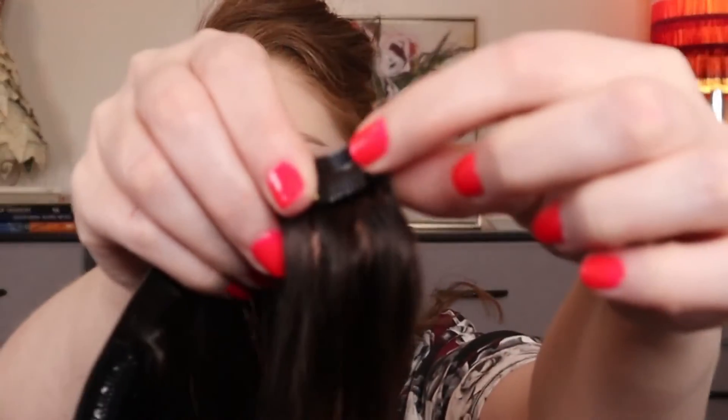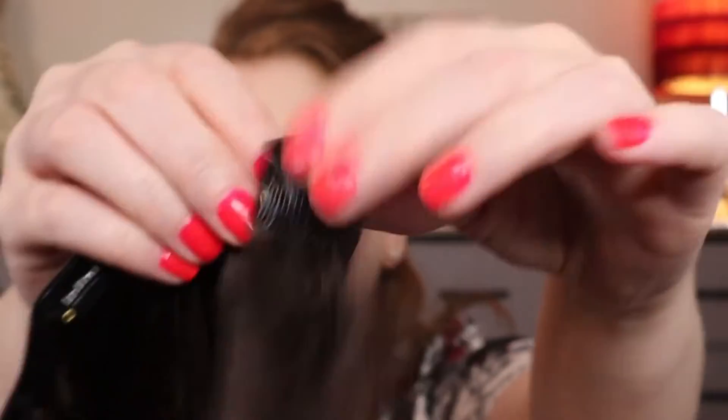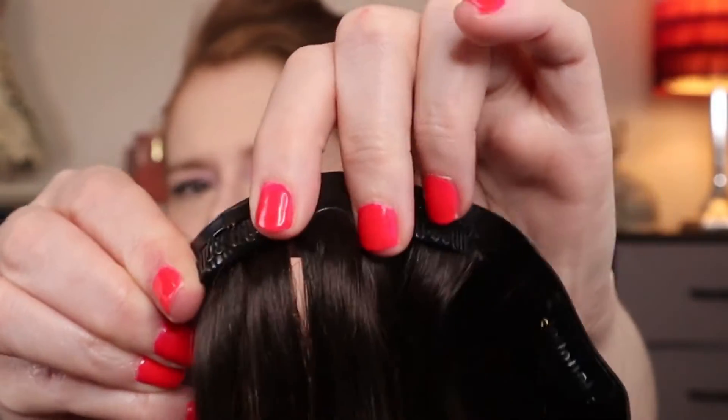I watched a couple of videos on this and it looks like you want to split your hair up. I have really thick hair so I'm just using another clip to make sure it doesn't fall. These are kind of like those one-clip bar clips — you just bend them back and forth to open them. Now they're open.